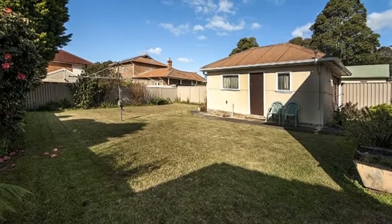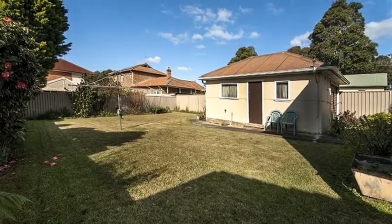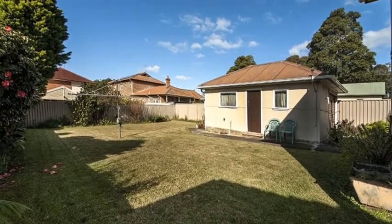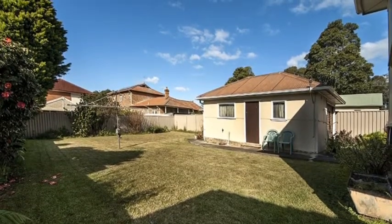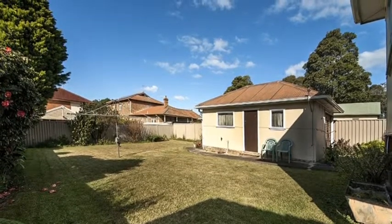Other features include a great child-friendly yard with side access and storage area or single garage. There is plenty of space for the kids and large family gatherings. With a land size of approximately 640 square meters, this is an ideal block to build a duplex or home of your dreams, which is subject to council approval.